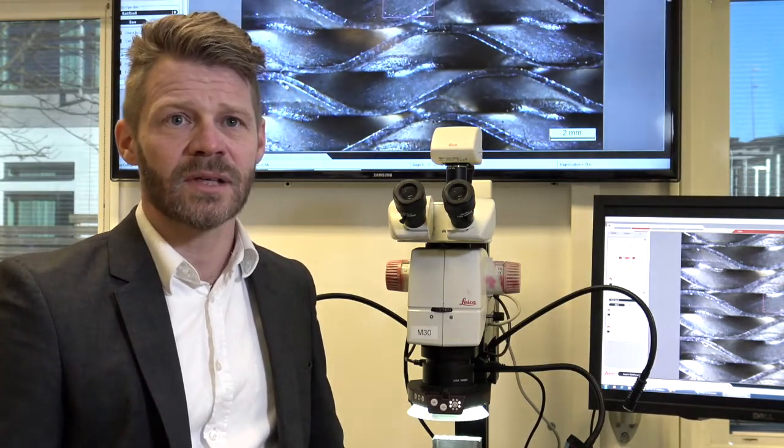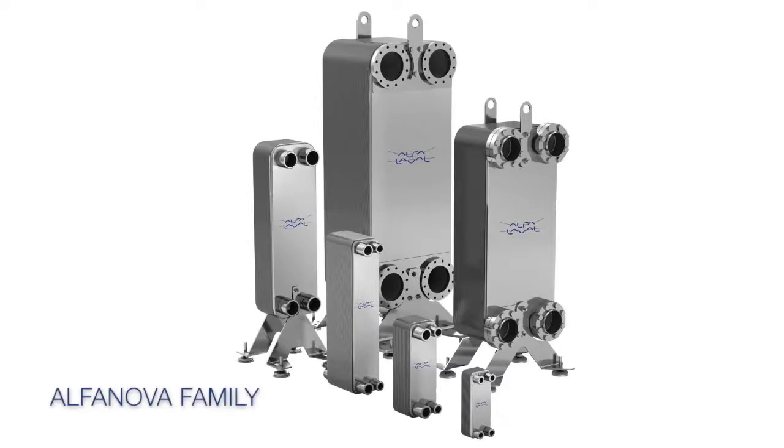To meet all customer demands across various industries, Alfa Laval has developed a wide range of Alfa Nova products — from the smallest Alfa Nova 14 to the largest Alfa Nova 400 — in six different sizes. To fit various customer interfaces, a large range of connections are available, and beyond that, customer-unique connections can be developed.